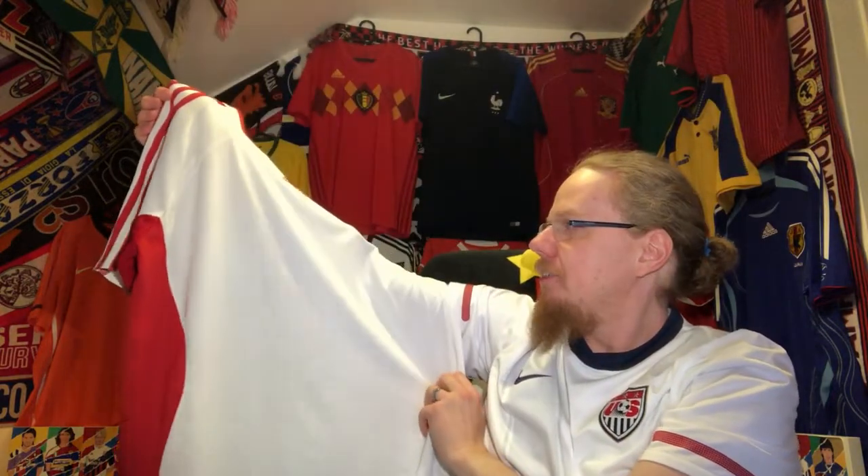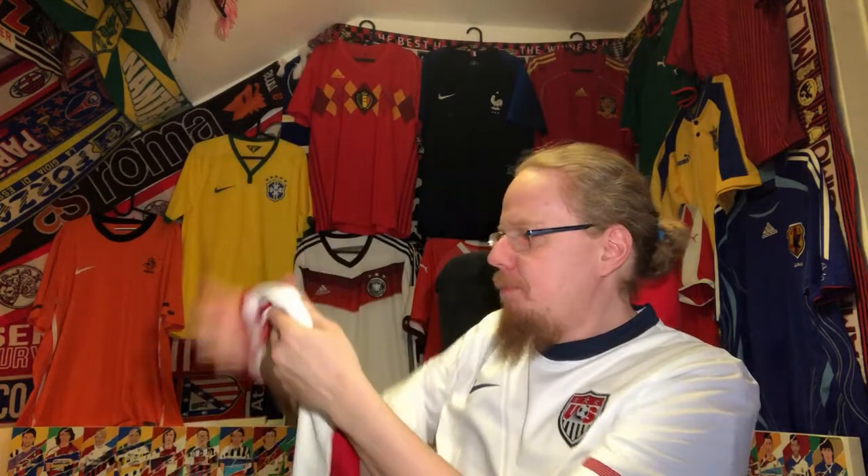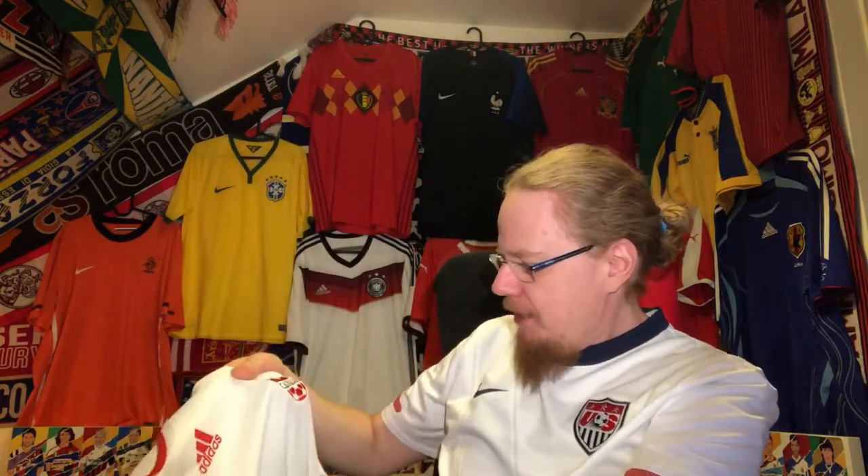Canada jerseys are never that exciting, but this one at least has a little bit of red on the side with the white, which I find quite nice. I was happy to get this one because almost all the other Canada jerseys since Adidas or Nike have stuck to plain templates, each more boring than the other. There was a great Umbro one in 1998 with a maple leaf running across the front — that would still be the ultimate Canada jersey for me.